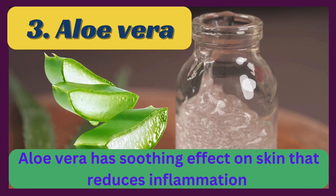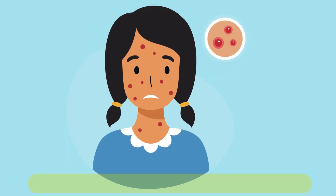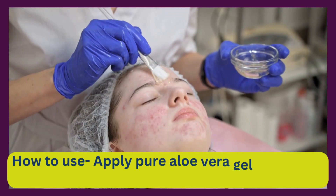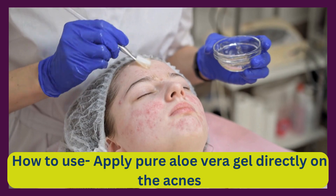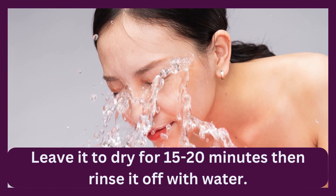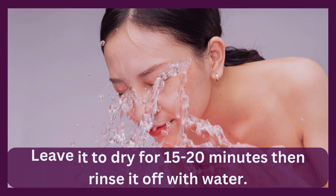Aloe vera has a soothing effect on skin that reduces inflammation and prevents bacterial infections. To use, apply pure aloe vera gel directly on the acne, leave it to dry for 15-20 minutes, then rinse it off with water.